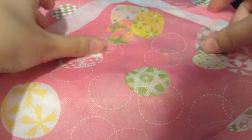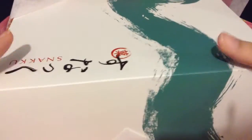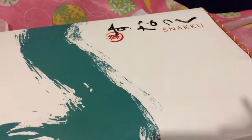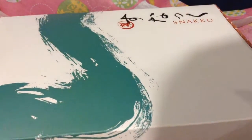It comes with this cool fabric on it, which I haven't seen with any other subscription box, so that's kind of cool. And inside we have the Snaku box. I'm not sure what country this is from, but I'm sure we'll find out inside.